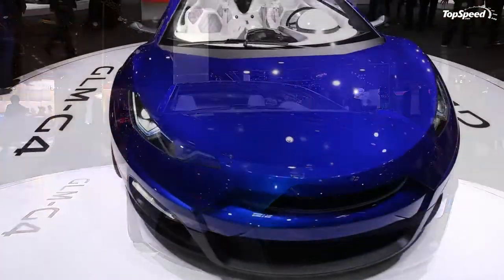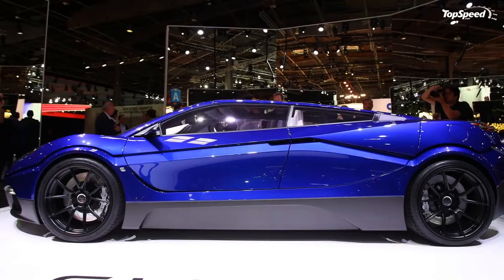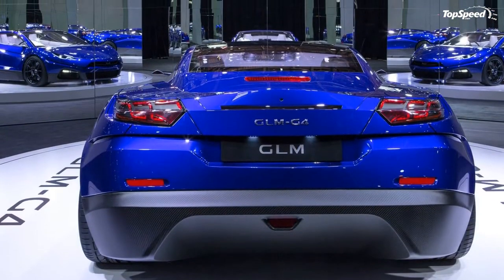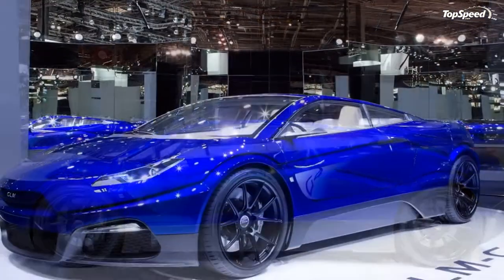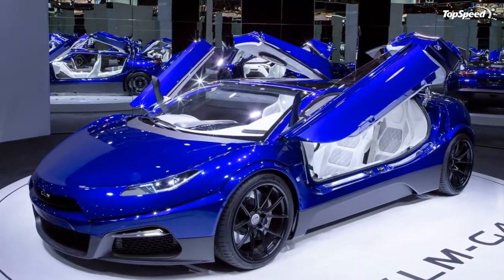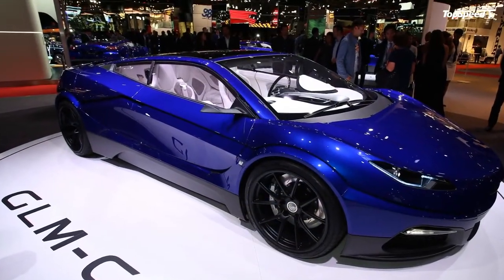Complementing the impressive exterior is an equally impressive cabin space offering a very handsome white-and-black color scheme. The G4 features seating for four, thanks to a quartet of individual captain's seats — two in front and two in the rear. Running lengthwise from front to back is a large center console outfitted with a duo of screens for both front and rear passengers. Adding a serious amount of cool factor is ice-blue ambient lighting which illuminates the foot wells, hard buttons, and center console, lending the whole thing a Mr. Freeze-like quality.